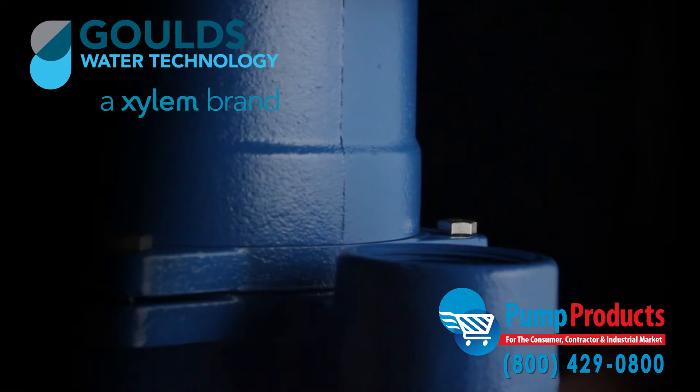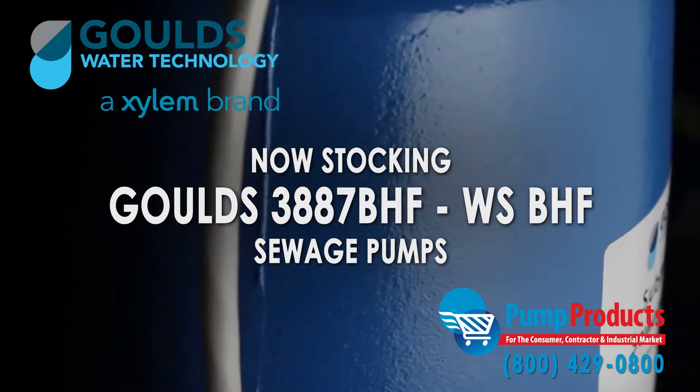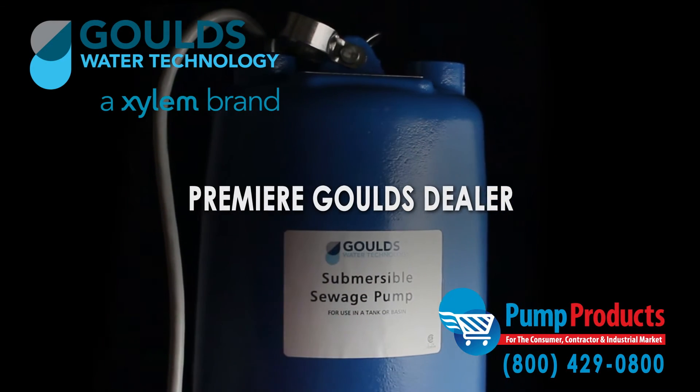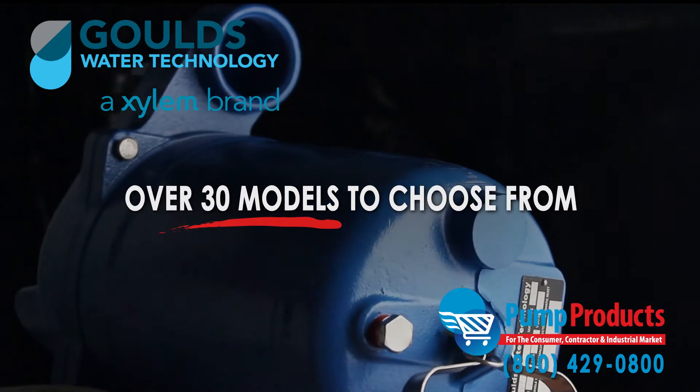Pump Products is now proudly stocking the Goulds 3887 BHF series submersible sewage pumps. As a leading Goulds pump dealer, our in-stock selection includes over 30 models from the series.